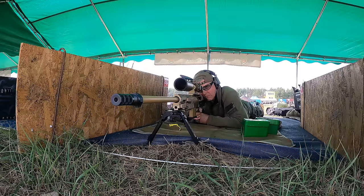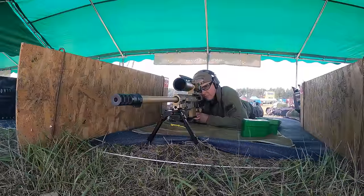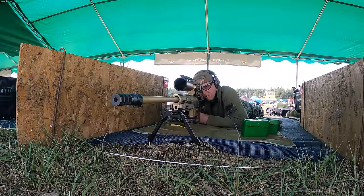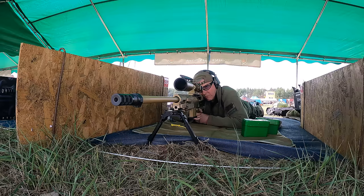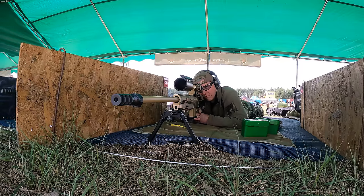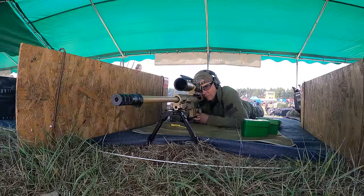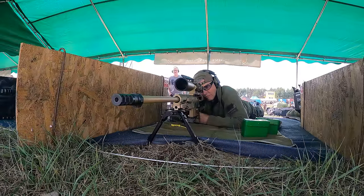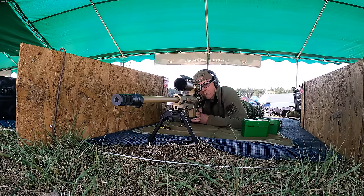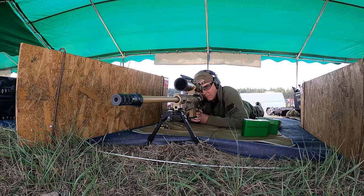Der Lauf ist 69 cm lang — das ist so ein Mindestmaß, weil die Patrone ordentlich beschleunigt werden muss. Umso länger der Lauf, umso mehr Beschleunigung bekommt man. Ein schnelles Geschoss ist auch für eine .338 Lapua Magnum super. Ist mein Lauf länger, kann ich mit dem gleichen Druck — ich gehe immer 15 Prozent unter Maximaldruck — deutlich mehr Geschwindigkeit rausholen.